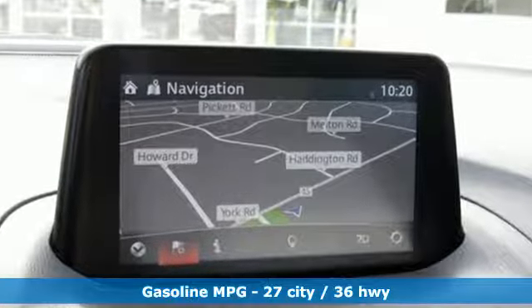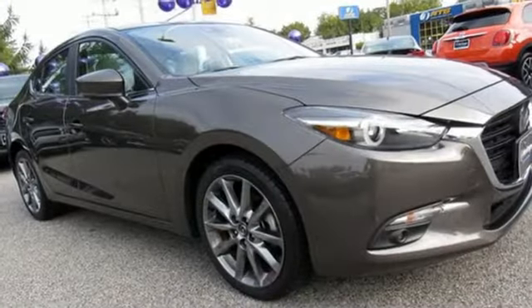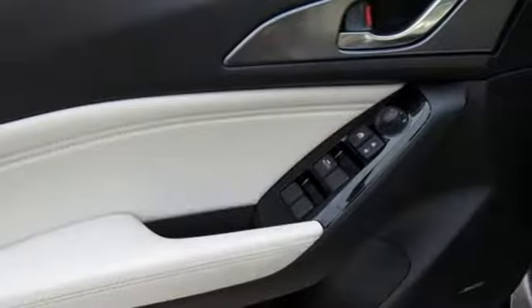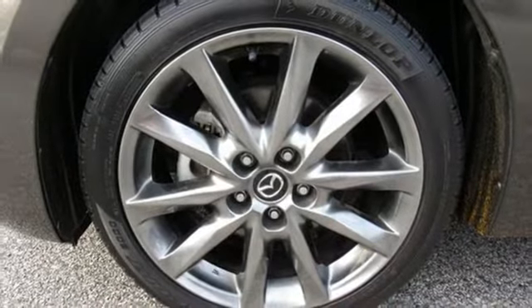A great vehicle is comprised of great features, like these. Integrated navigation system with voice activation, power heated mirrors, front heated leather bucket seats, auto-dimming rear view mirror, doors and push button start proximity key, dual-zone climate control.